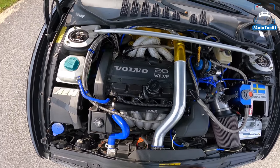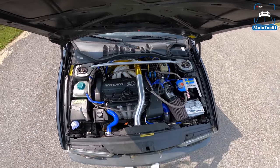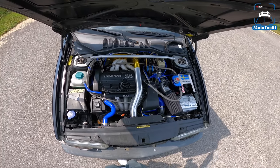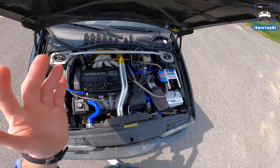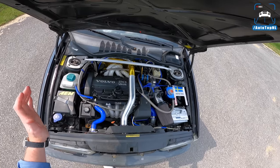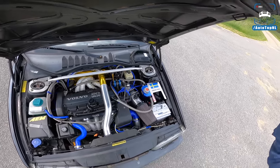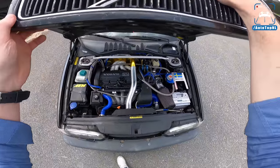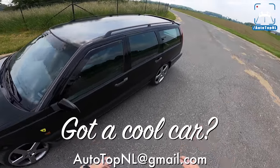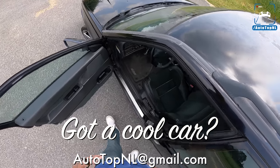That looks freaking awesome. I just love the way this looks and I can't believe Maurice did this himself — it took him around a year and a half to two years. And he's not even a mechanic; he's an IT guy who just happens to be really interested in this kind of stuff. He built this and it works really well. It now delivers 480 horsepower and 600 Newton meters of torque, and it is an absolute riot to drive. If any of you have cars like this, please send an email to the address on screen to be featured on our channel.